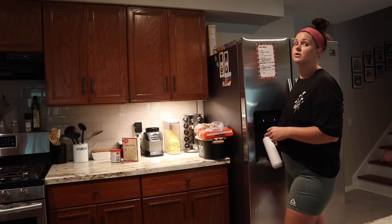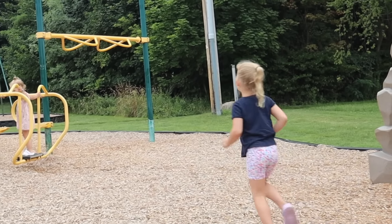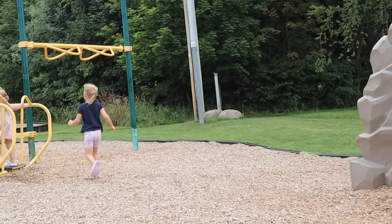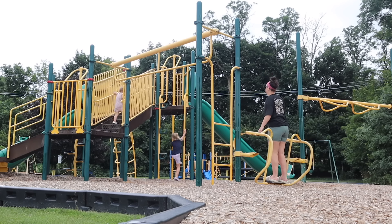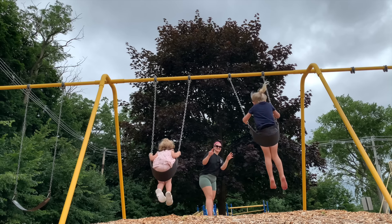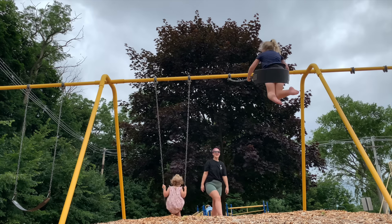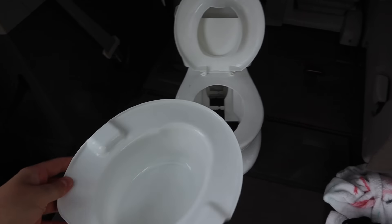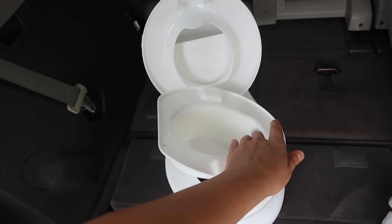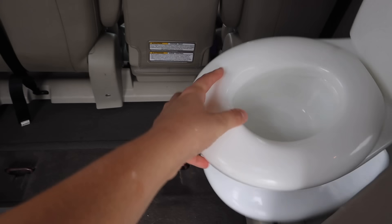Who wants to go to the park before it rains? One of my number one mom hacks — keep a mini potty in your car for times like this.